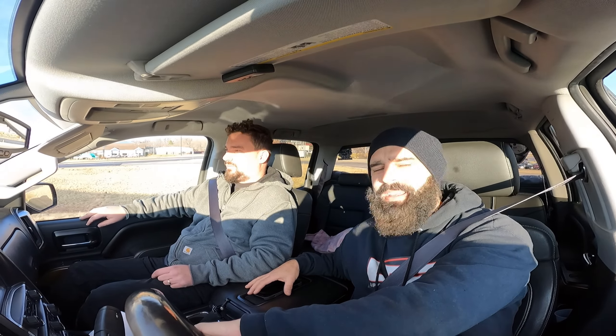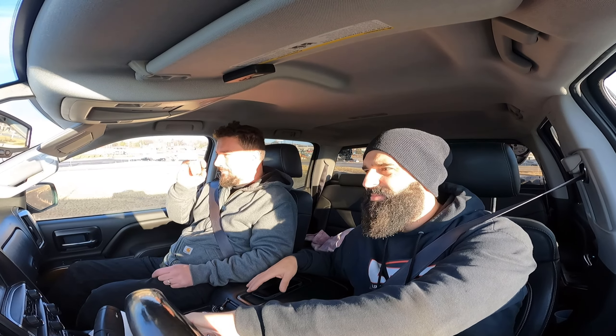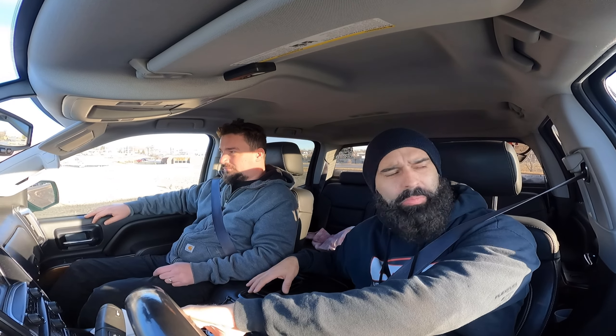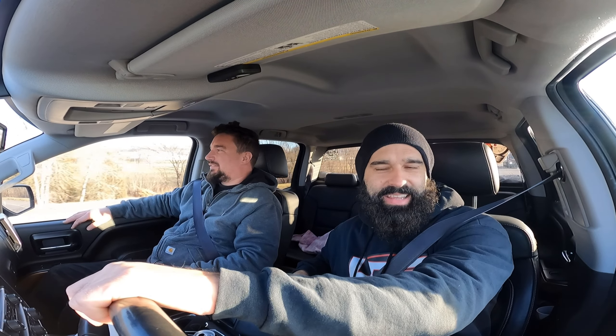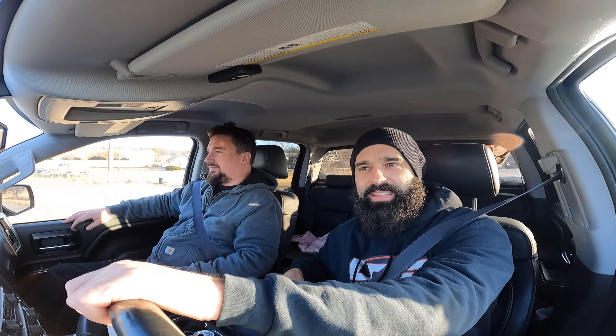We didn't even put any straps back there — the engine is just riding in the back. Heading home, gonna get this unloaded. Got the engine, got everything I need. Now I just gotta make everything work: custom brackets, mounts, you name it.